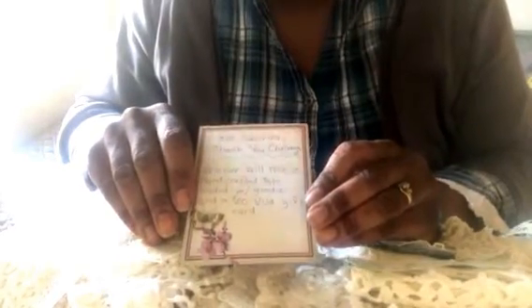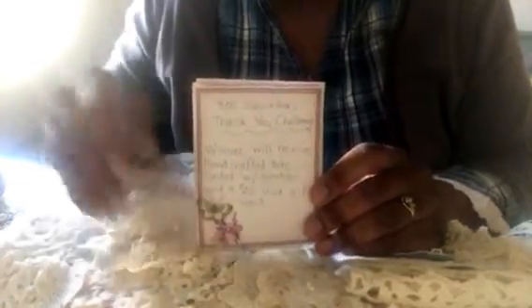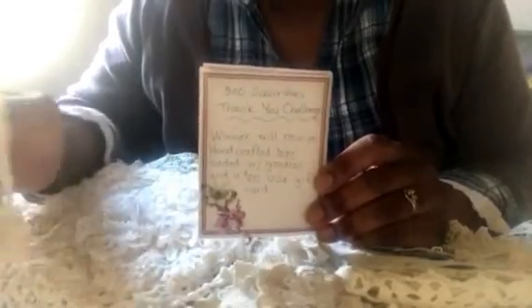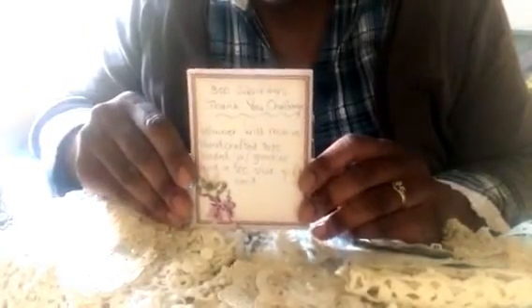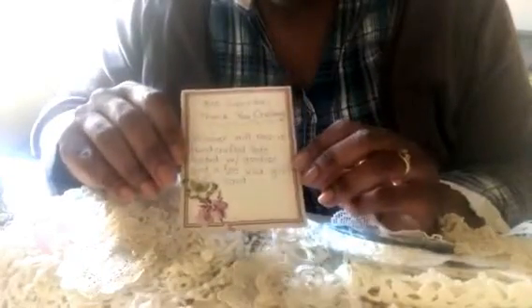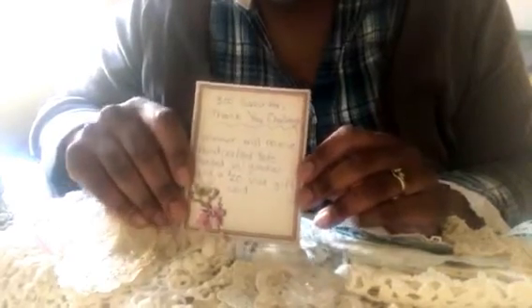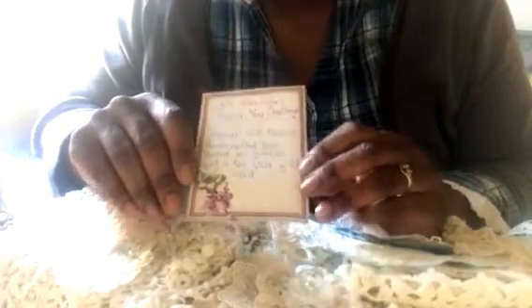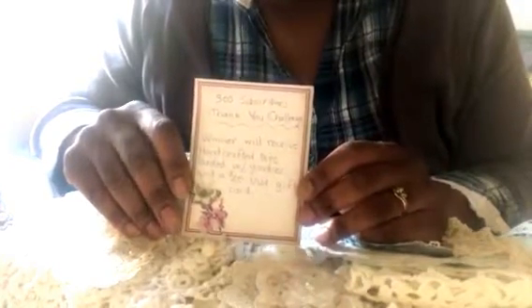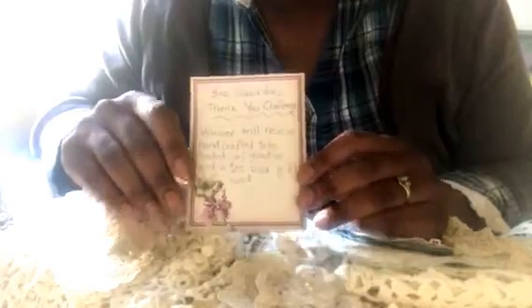This is going to be a challenge more for crafters who do the lace doily shabby chic type things, but if you watch my channel and you are not a crafter, this is still for you — so hang in there. The winner will receive a handcrafted tote bag loaded with goodies and a $20 Visa gift card so you can use it on whatever you'd like. This is an international challenge, so no matter where you are, feel free to participate.